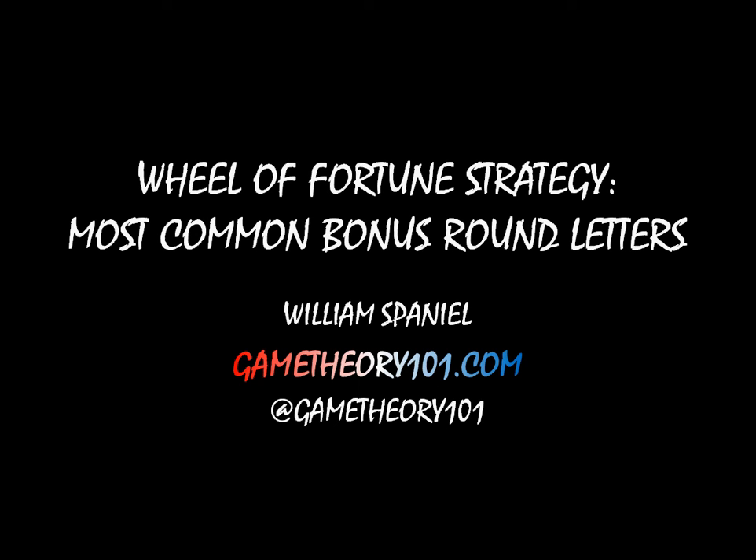Hi, I'm William Spaniel. Let's learn what the most common bonus round letters are in Wheel of Fortune.